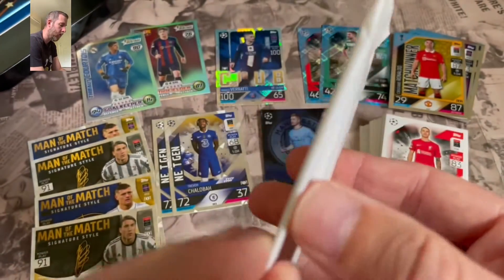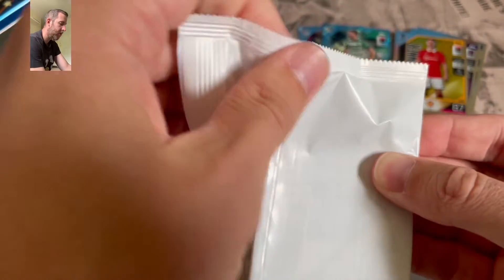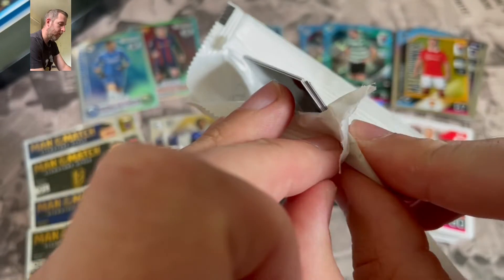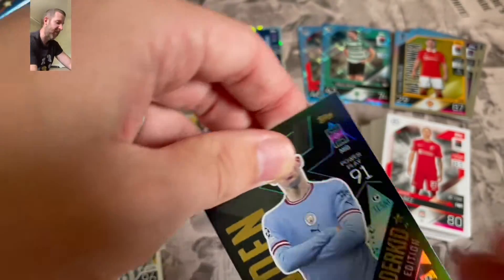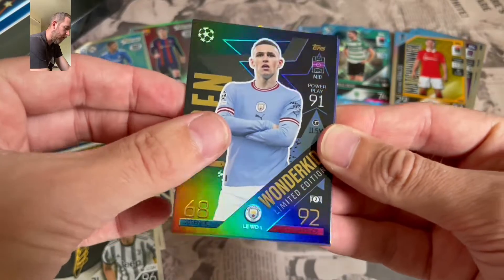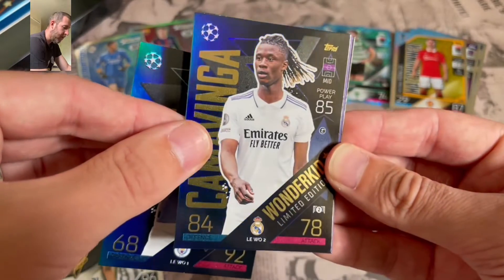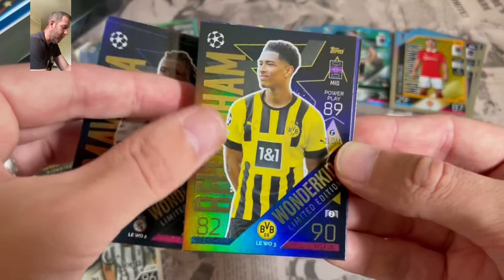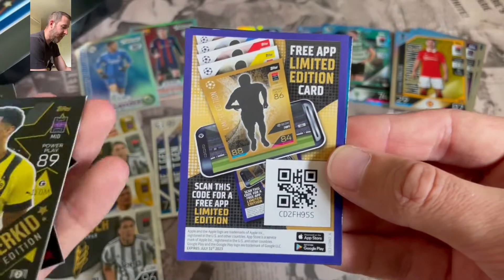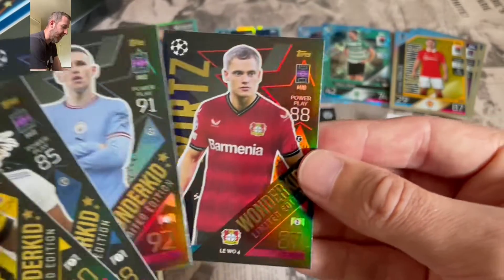Here we go — so these are our four Wonder Kids. We get Phil Foden, Wonder Kid, Limited Edition. Camavinga — look at that shine, speckle effect through there. Wonder Kid Camavinga. Jude Bellingham — some nice picks for these Wonder Kids, definitely. There's the app code card again, use that if you do. And we finish with Florian Werts Wonder Kid as well.